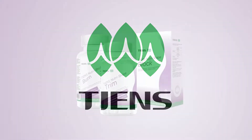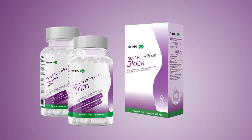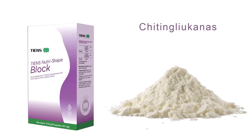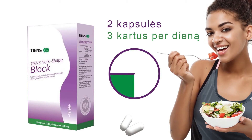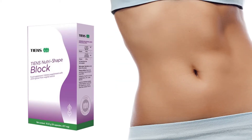Hello and welcome to TN's latest range of highly effective weight management products. TN's NutriShape Block is a daily supplement containing chitin glucan, a natural plant source designed to increase daily fiber intake. By taking two capsules three times a day, 15 minutes before your three main meals, along with a large glass of water, you'll begin to see significant benefits to your body.